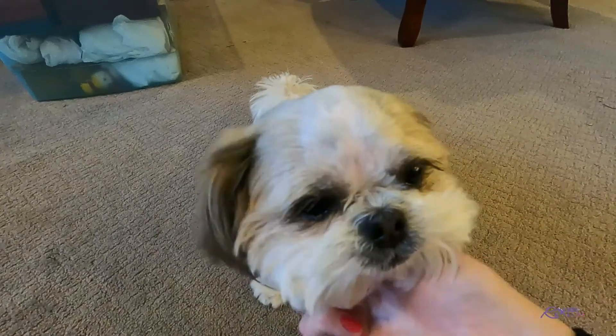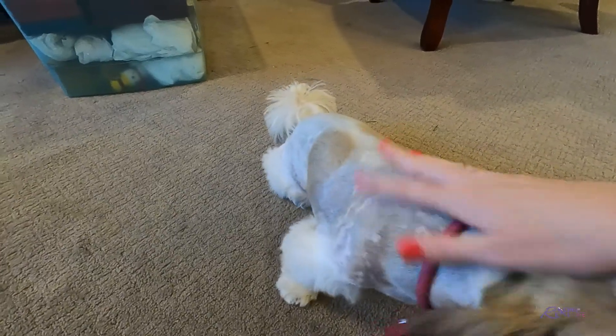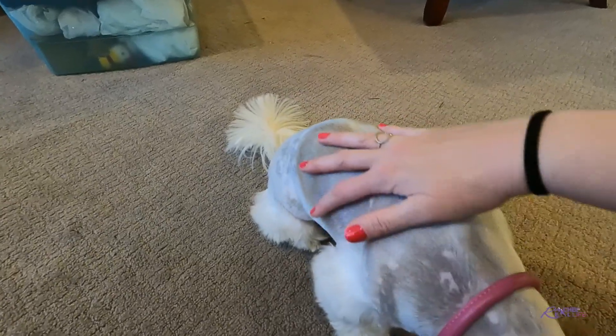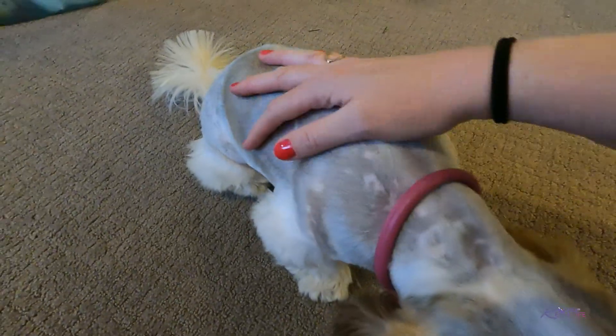So my mom just couldn't stand it anymore. To get rid of the gouges in her fur that was missing, she gave her a buzz cut. So she looks like a hairless cat and a small dog.